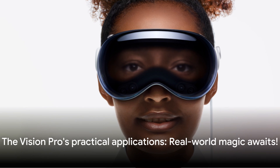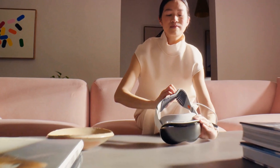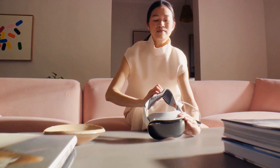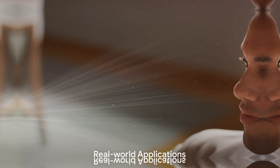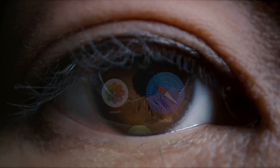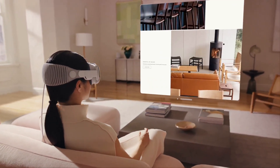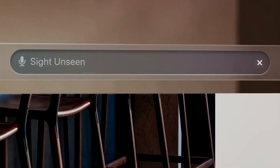These features are just the tip of the iceberg — the real magic lies in the Vision Pro's practical applications. In the realm of productivity, the Vision Pro is a game-changer. Imagine being able to interact with your work in an immersive three-dimensional interface, using your eyes, hands and voice.